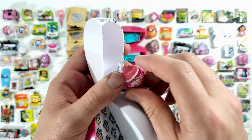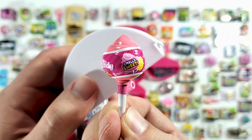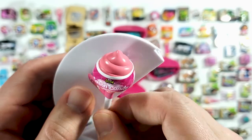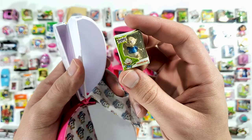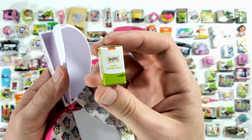Okay, and here we have the cotton candy — definitely from Series 1. I opened one of these before and was quite surprised. And here we have the Rugrats — this little guy's name is Tommy.